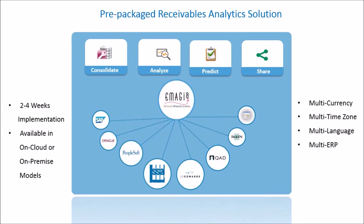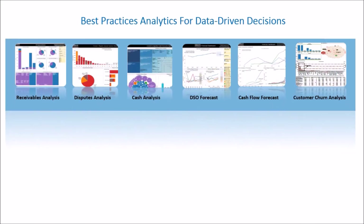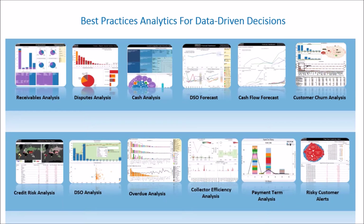We offer a reliable and scalable solution with minimal IT support. Imaja Receivables Analytics provides enterprise-class business intelligence, dashboards, visualizations, analysis, and forecasting capabilities for managing the order-to-cash cycle in a modern way.